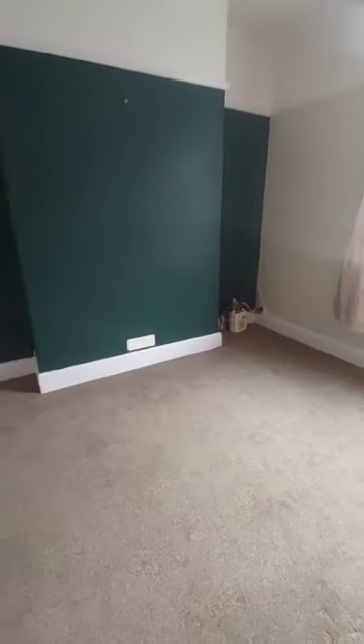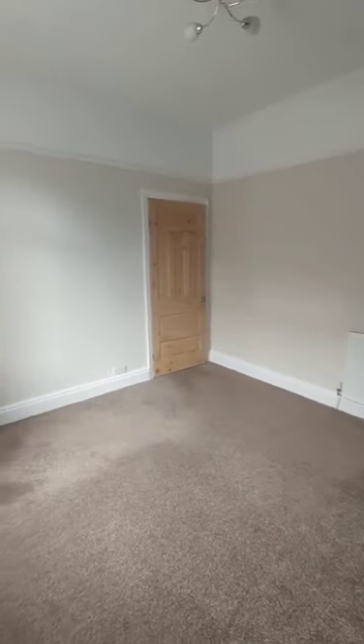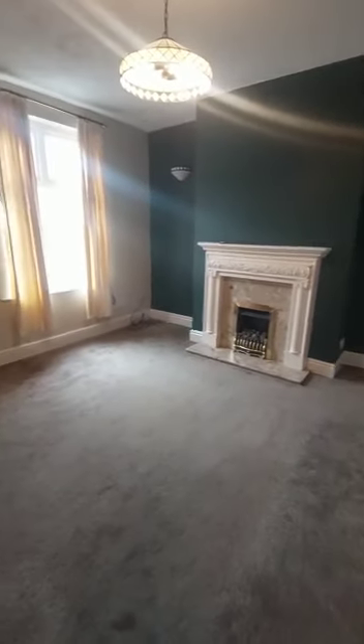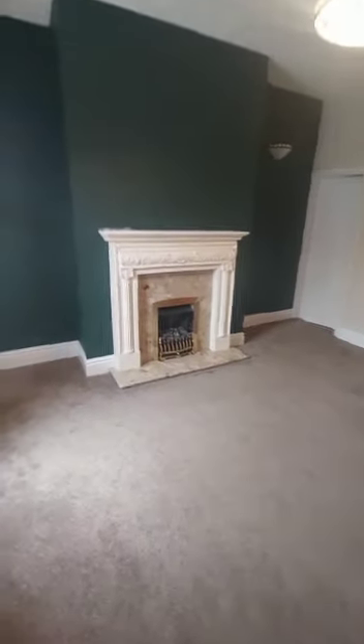It does have two reception rooms. First lounge at the front — a nice size front room. The property is gas central heated and double glazed. Into the second reception room, which is actually larger than the front one. You may wish to use this as your main living area. Nice high ceilings, and you've got your gas fire as well.